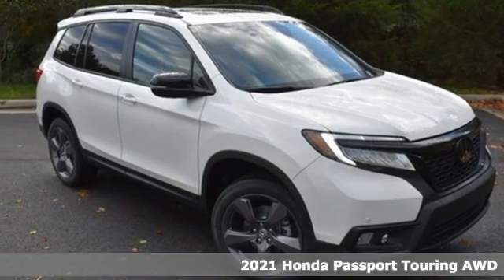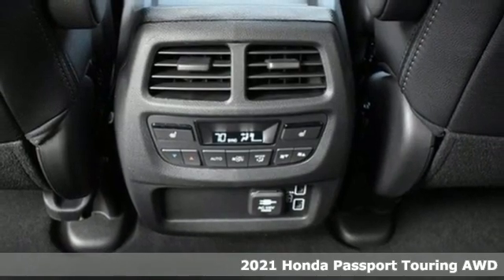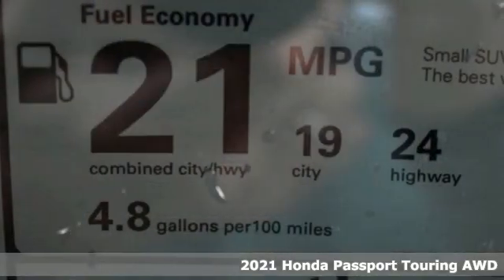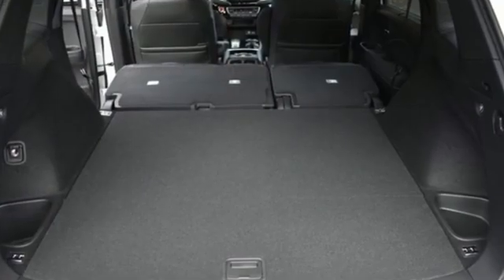Here's a new 2021 Honda Passport. With an attitude that's ready to take on anything, Passport offers a no-nonsense approach to why you chose to get an SUV. And get ready for an impressive combination of features.